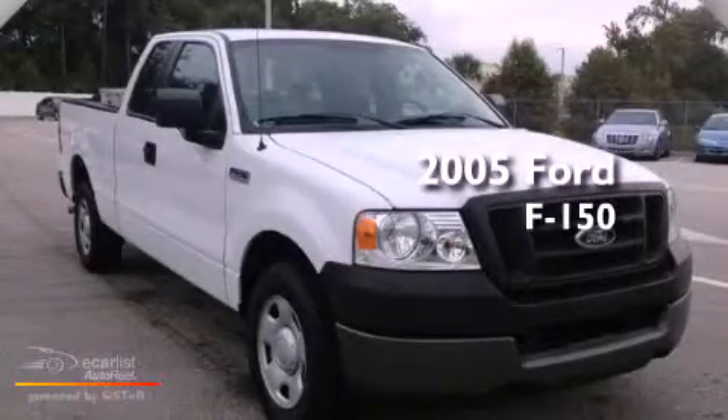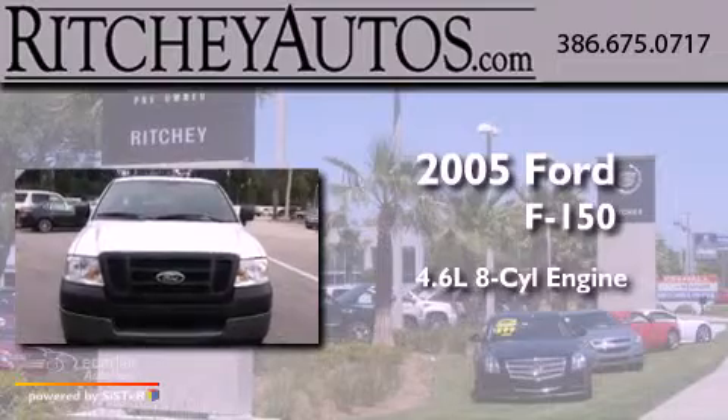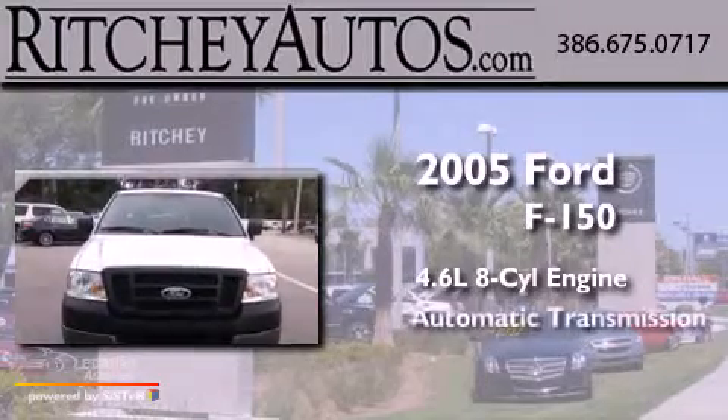This is a 2005 Ford F-150. It has a 4.6-liter, eight-cylinder engine and an automatic transmission.